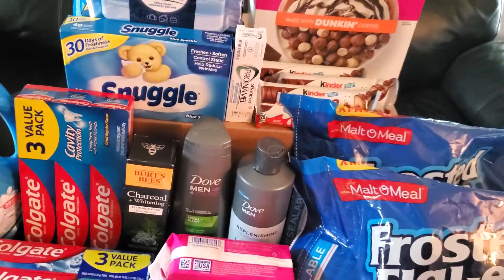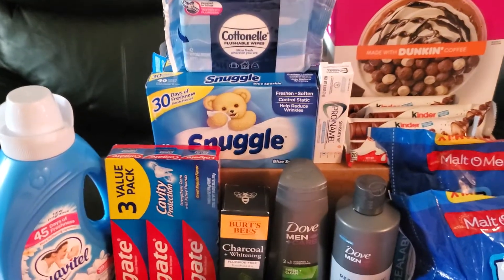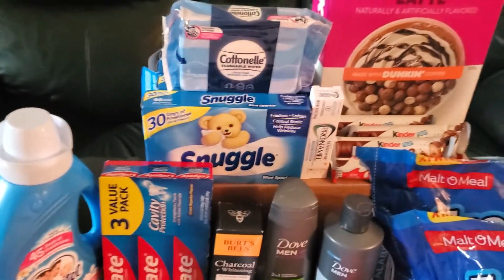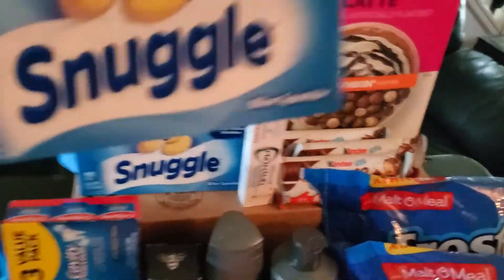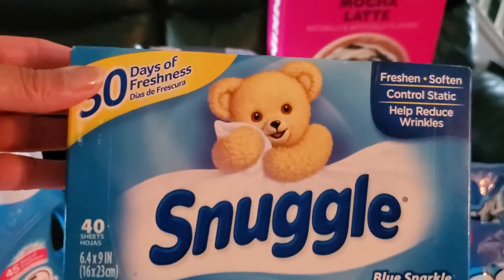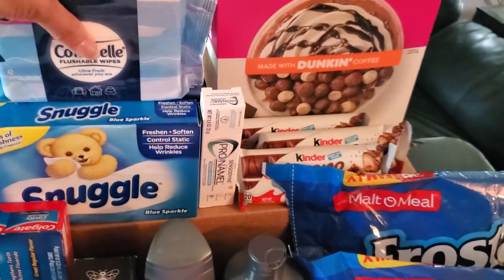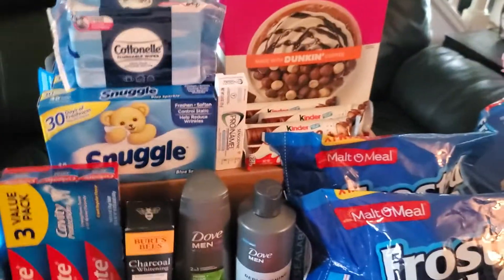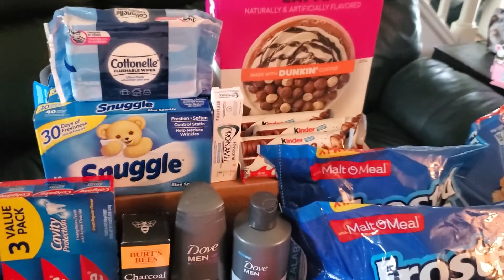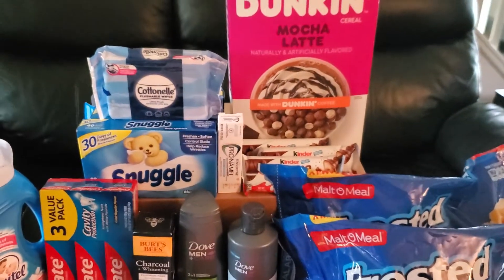Then we have boxes of Snuggle dryer sheets — I had four coupons expiring that same day. Since they're only $1.84 at Walmart, my $1.00 coupons each brought them down to $0.84 per box for the 40-count sheets. I didn't think I was going anywhere else after Walmart, so I just took advantage of those there. There was no additional rebate, so the Snuggle added $3.36 to my final out-of-pocket balance.